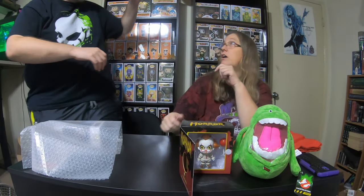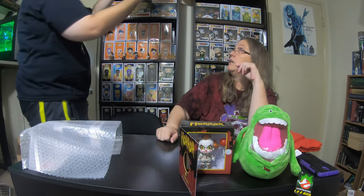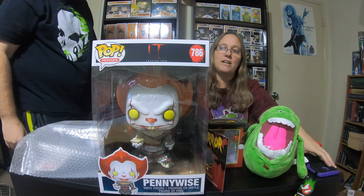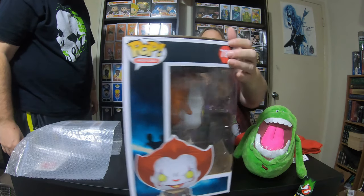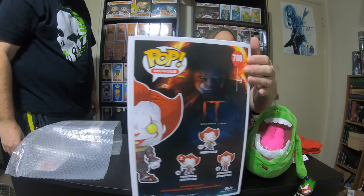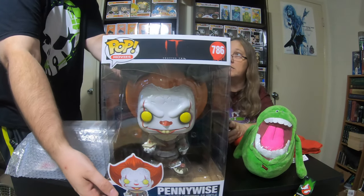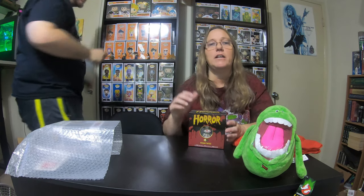Did we even show the Pennywise? I don't think we've shown the Pennywise. Let him just grab it and show you guys. We ended up with this Pennywise but, if you notice, we don't really collect Pennywise. Yep, there it is, nice and big. It's actually really cool — it's in a really good box. So we just have him sitting on top of the shelf; he is our biggest Pop. He sits amongst all the Dragon Balls.